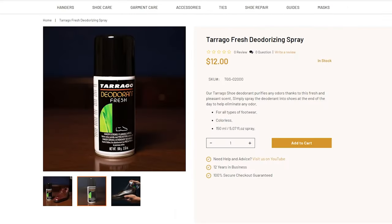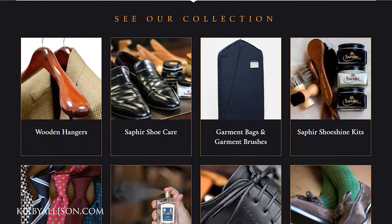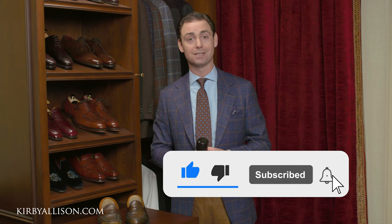Of course, for this product and more, visit kirbyallison.com where we have the largest collection of luxury garment care and luxury shoe care accessories in the world, as well as other great clothing accessories like this beautiful Sovereign Grade necktie, pocket square, and so much more. I'm Kirby Allison and I love to help the well-dressed acquire and care for their wardrobes while exploring the world of quality, craftsmanship, and tradition. Thanks for watching.